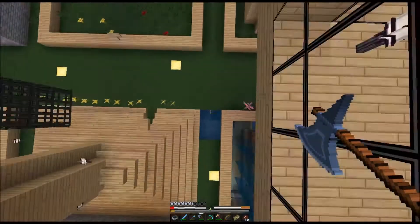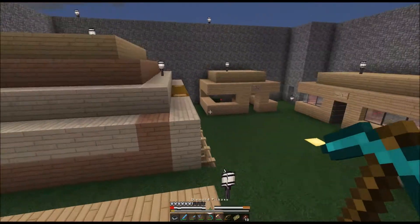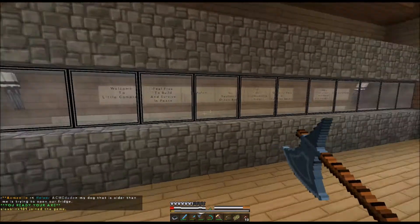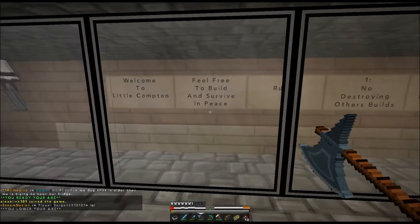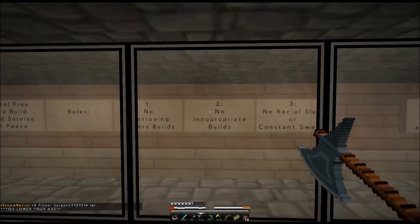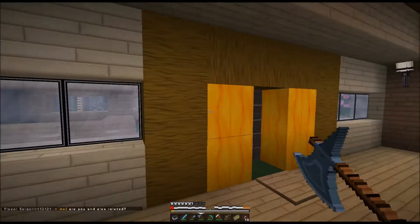Just trying to disrupt this video as much as possible. Just shut up already, you're being really annoying. This is the main lobby for the town. Alex is on! Welcome to Little Compton — feel free to build and survive in peace. Rules: 1. No destroyed buildings. 2. No inappropriate builds. 3. No racial slurs, curses and swears. That's our entire rule board, and I think it's pretty nice.